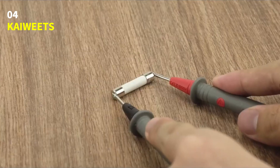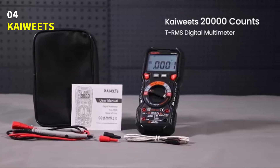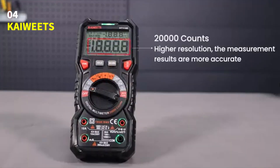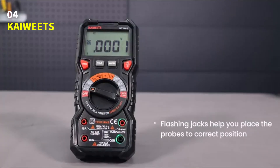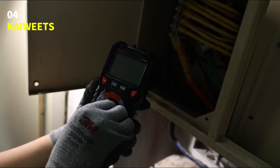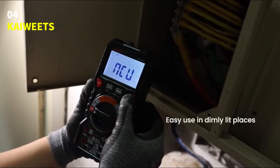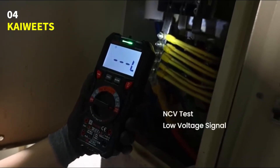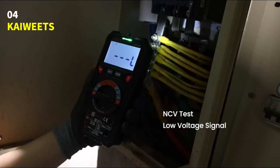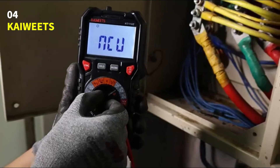It also includes min, max, and average readings to track signal changes, plus handy extras like a kickstand, pen slot, data hold, low battery warning, and auto-power off to save energy. Safety comes first — it's IEC-rated CAT3-1000 volts and CAT4-600 volts, with double ceramic fuses, thermistor protection, and high-voltage safeguards on all ranges.